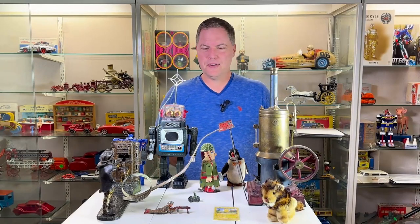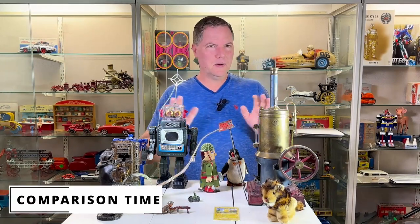All right, without further ado, can you go ahead and pick out what's vintage, what's antique, what's new? Or does it all look the same? I'm going to guess it probably looks about the same.